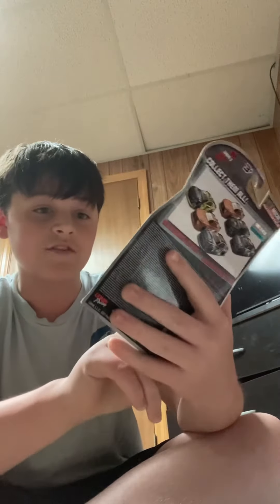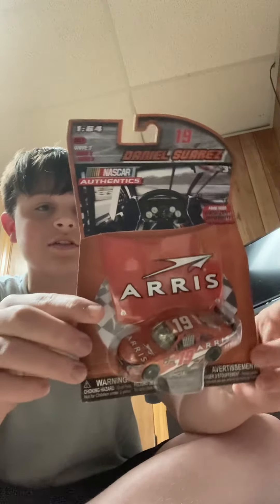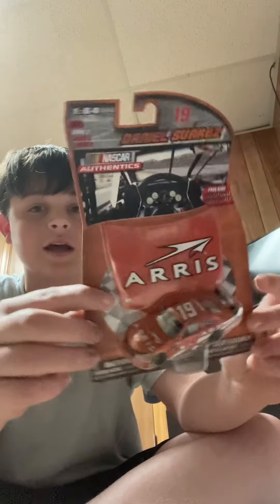We've got a 1:64, 2017 wave 3 with the hood latch — that is very cool actually, I do like that. But I don't really like opening these so I'm gonna leave it unopened and get it signed.